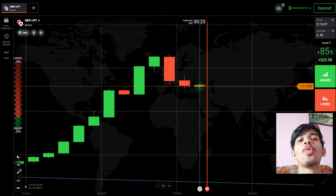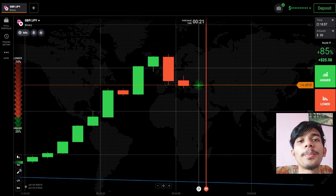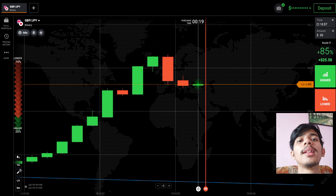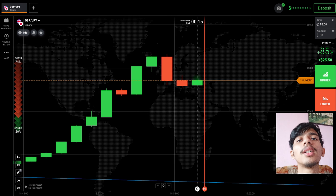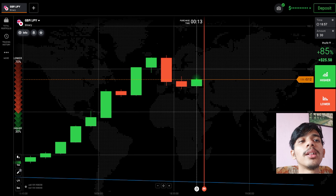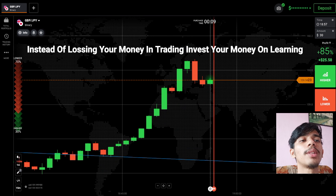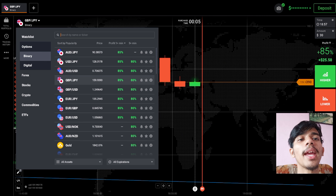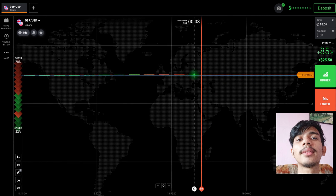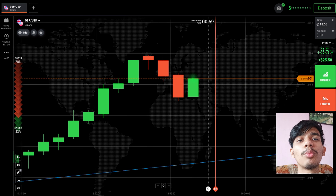Welcome to the binary trading course channel. If you do not have an IQ Option account, the link is in my video description for opening one. Let's start today's trading — first we will analyze the market and then only place our trade. Let's see some other pairs before trading, and if you are new to this channel, please like, share, comment, and subscribe.